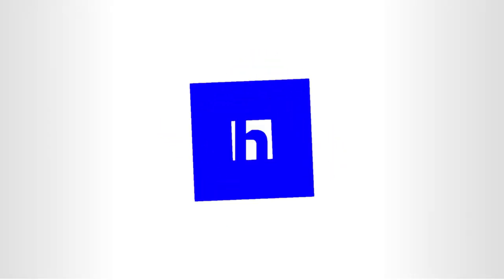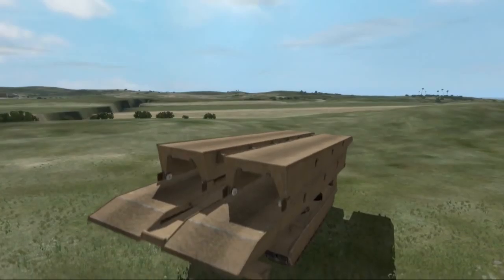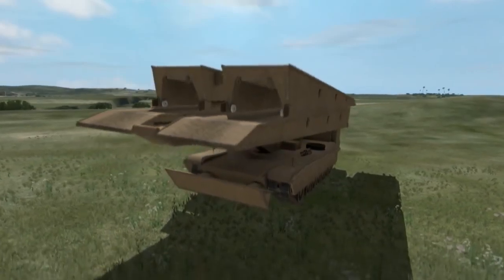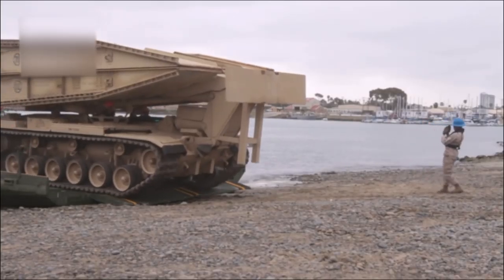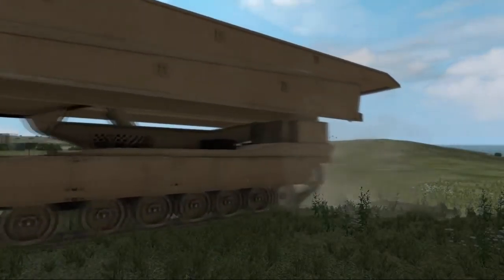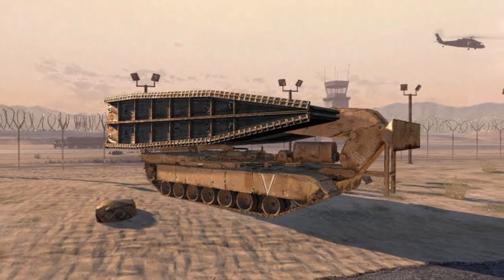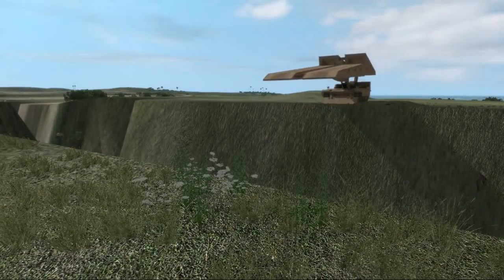Number six. The number six spot in our countdown goes to this amazing vehicle for its ingenuity and usefulness. The M104 Wolverine Heavy Assault Bridge is an armored military engineering vehicle. Created by General Dynamics Land Systems, it was designed to provide deployable bridge capability for units engaged in military operations. The Wolverine is essentially an M1A2 SEP tank with Leguan bridge layering gear instead of a turret.